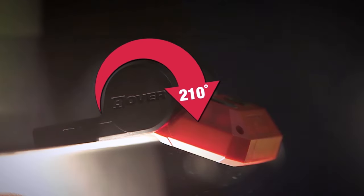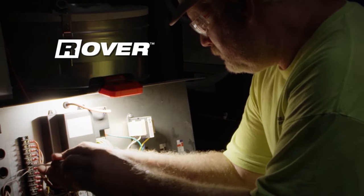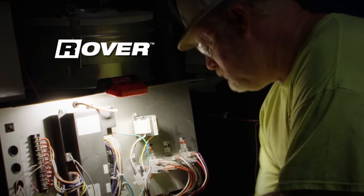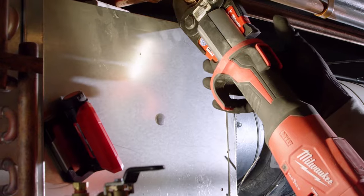Featuring a 210-degree pivoting head and a wide magnetic base, the Red Lithium USB Rover Pivoting Floodlight gives you a best-in-class output of 550 lumens in any direction.